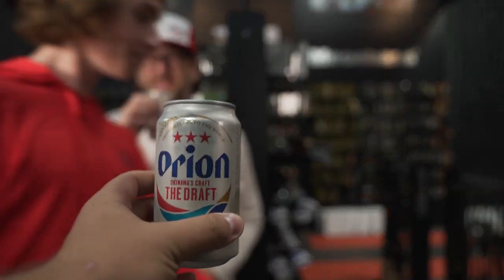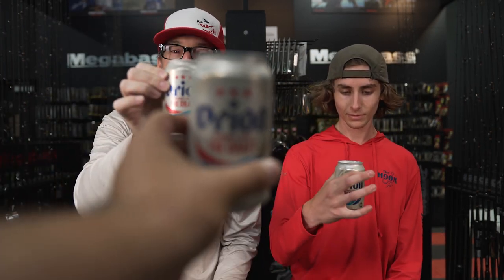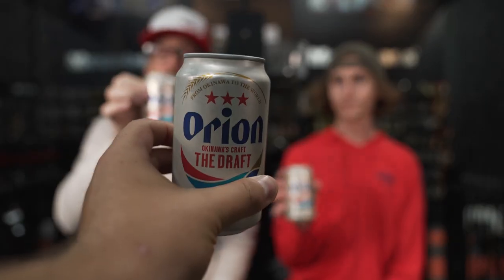Today we are talking trout and we're drinking beer because the two things go hand-in-hand. These are Orion beers from the wonderful world of Okinawa. Cheers, guys.